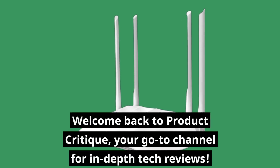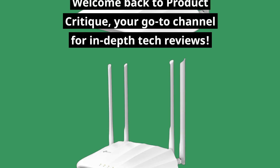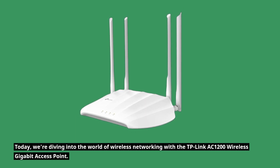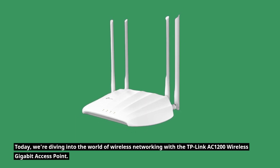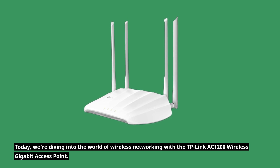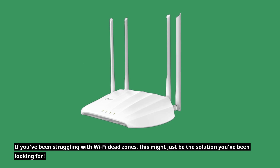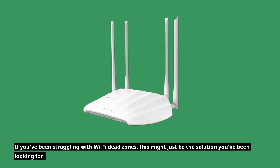Welcome back to Product Critique, your go-to channel for in-depth tech reviews. Today, we're diving into the world of wireless networking with the TP-Link AC1200 wireless gigabit access point. If you've been struggling with Wi-Fi dead zones, this might just be the solution you've been looking for.